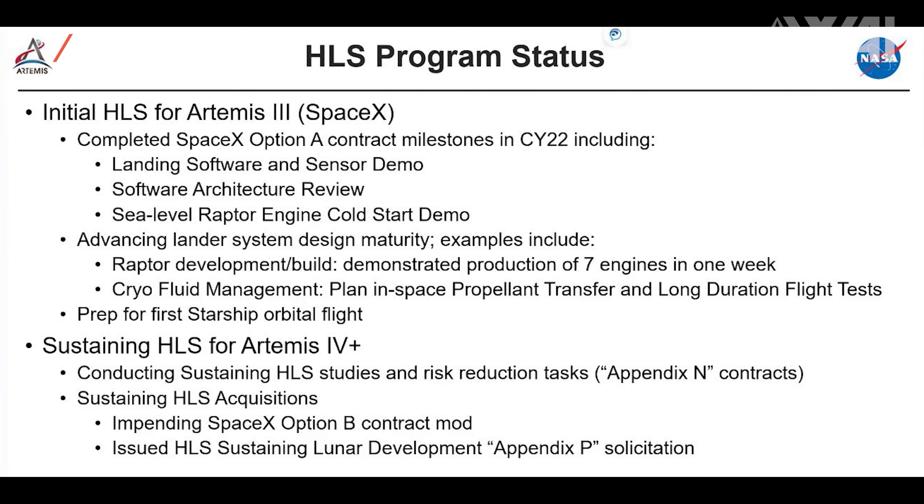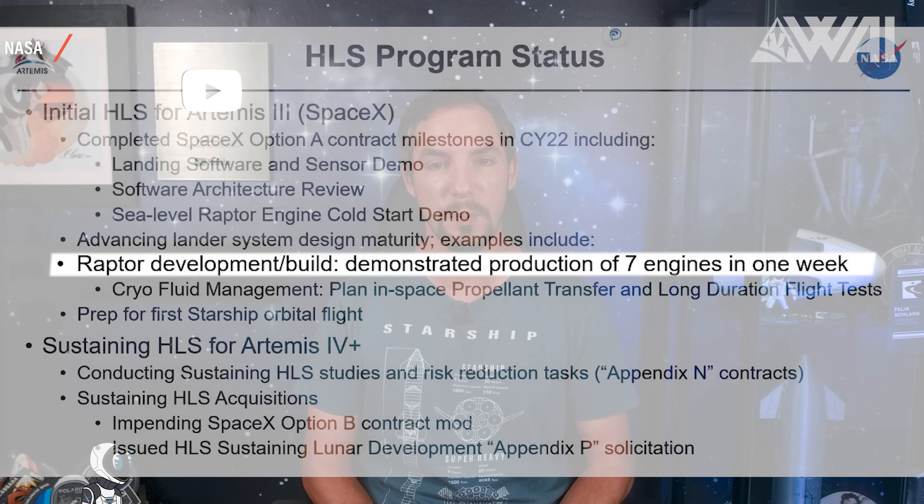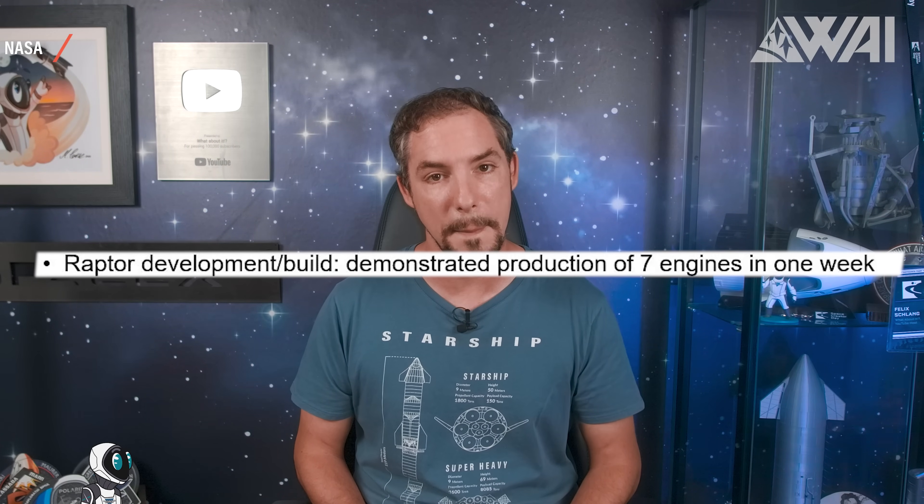NASA recently released a big update about their HLS or Human Lander System program. SpaceX's Starship already is a big part of it. NASA and SpaceX held an update event — the NASA Advisory Council Committee — on October 31st. One of the criteria NASA set for SpaceX under the HLS contract is a Raptor engine production capability demonstration of seven engines in one week. SpaceX has made that milestone happen. Don't confuse this with a sustained production rate — this could well have been a burst production — but are they close?